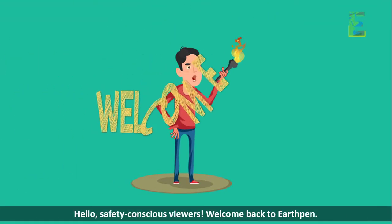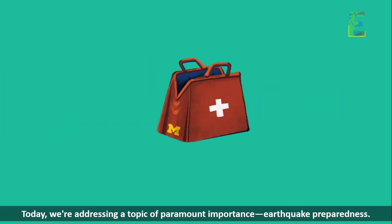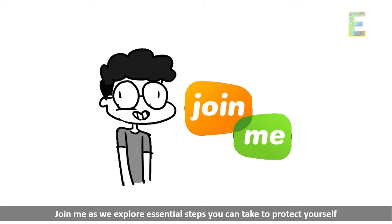Hello, safety conscious viewers. Welcome back to EarthPen. Today, we're addressing a topic of paramount importance: earthquake preparedness. Join me as we explore essential steps you can take to protect yourself, your loved ones, and your community in the event of an earthquake.